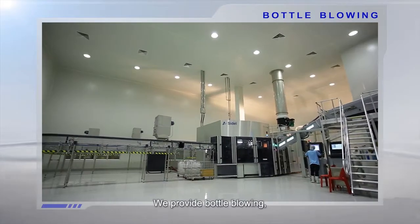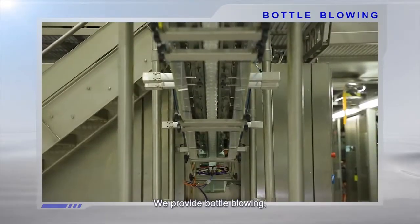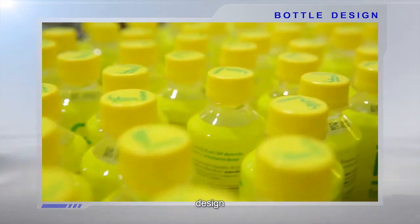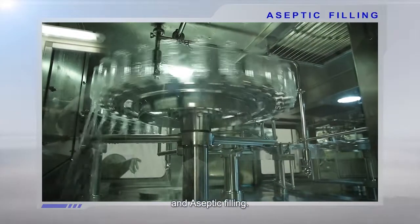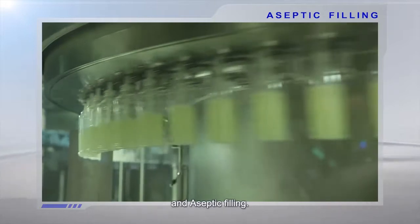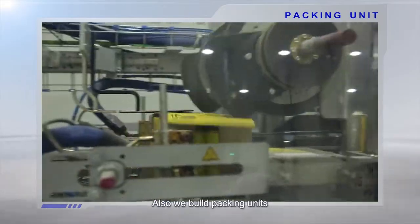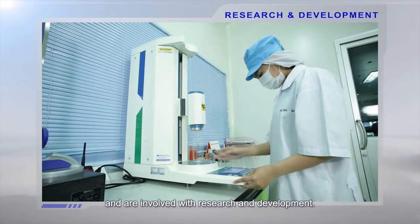We provide bottle blowing, design, and aseptic filling. We also build packing units and are involved with research and development.